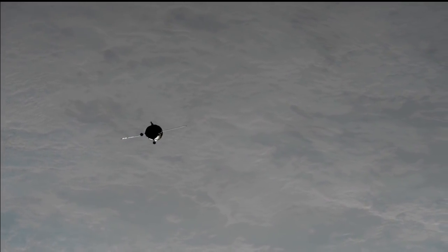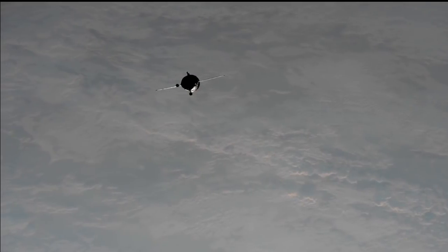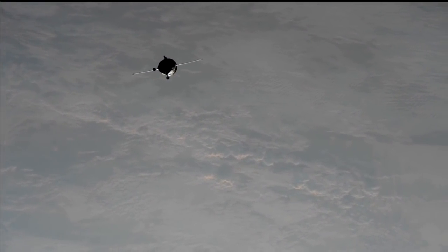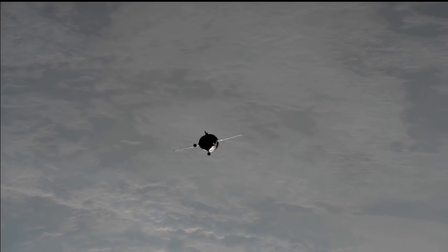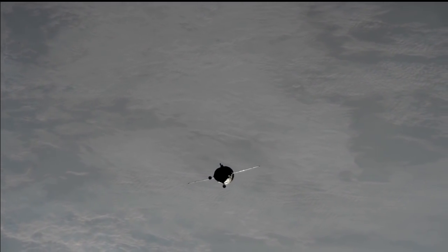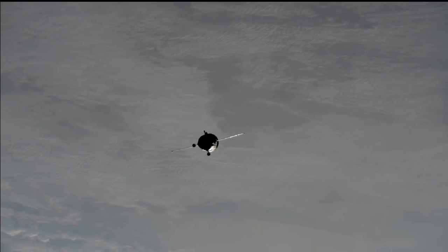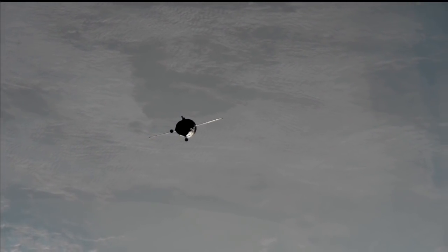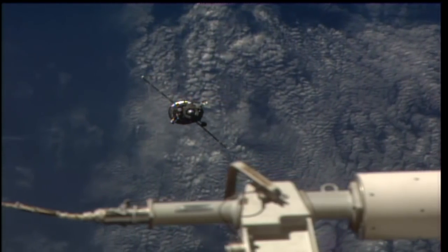We are standing by, copy. The depo operation is confirmed.